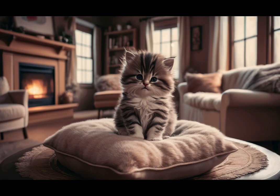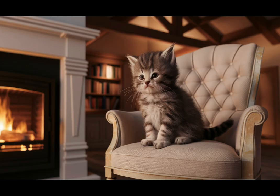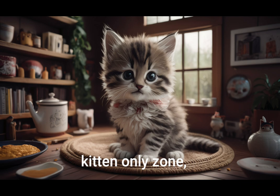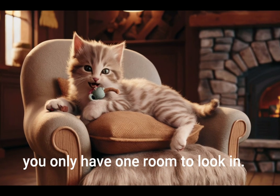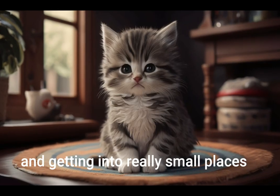Introduce gradually. Allow your kitten to explore their new environment at their own pace. Start with one room before expanding access to the rest of the house. It is very good to begin with a safe kitten-only zone, otherwise all the newness can be overwhelming and if you lose them you only have one room to look in. Little kittens are very good at hiding and getting into really small places.